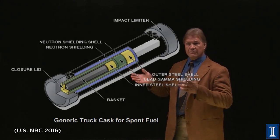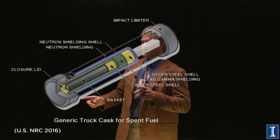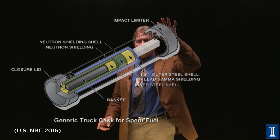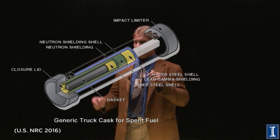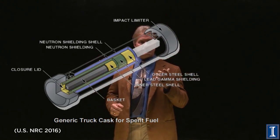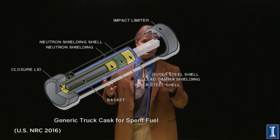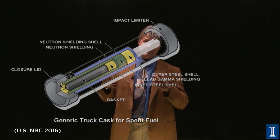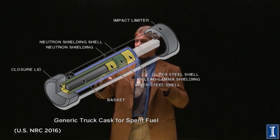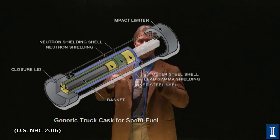This is one that's designed for a truck. You notice that we have a very strong outer shell and parts of it that are designed to take impact. Now, since the fuel inside is radioactive, it can give off gammas and even neutrons. It gives off alphas and betas too, but they don't even get out of the fuel. So we have a special shielding layer for gammas, a special shielding layer for neutrons, and the whole thing is in a very safe enclosure.